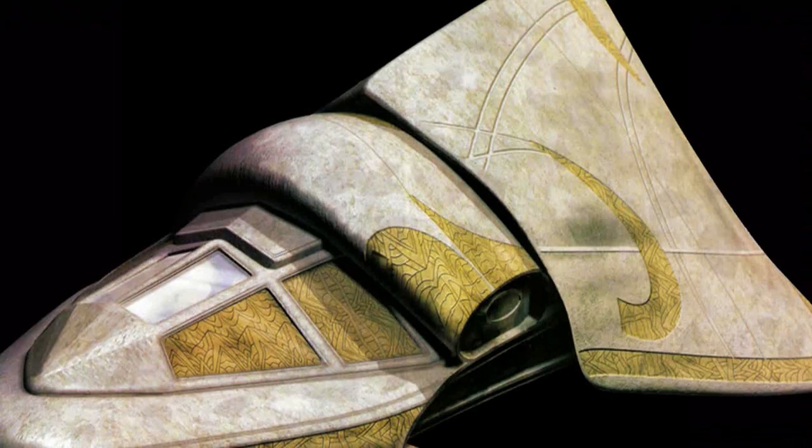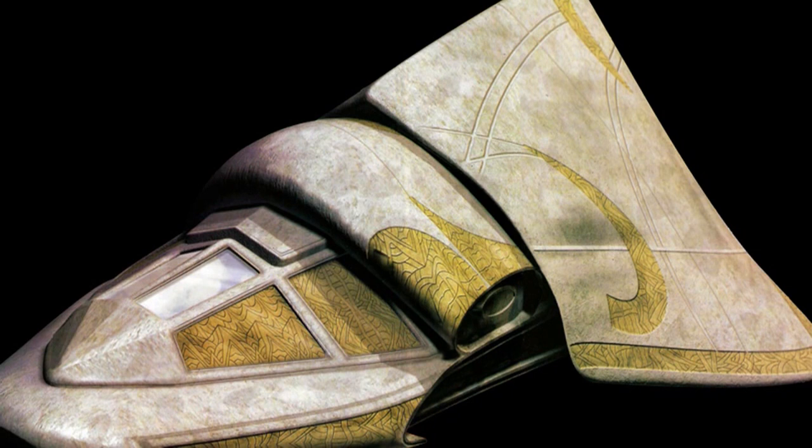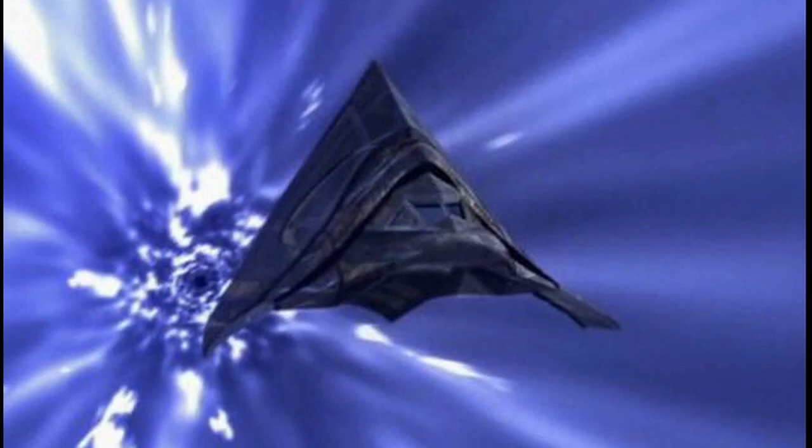The History of the Teltak. Teltaks are small transport vessels used by the Goa'uld, the Jaffa, the Tok'ra, and the Lucian Alliance. The Tal'ri have also briefly made use of stolen Teltaks prior to acquiring their own hyperspace-capable vessels.